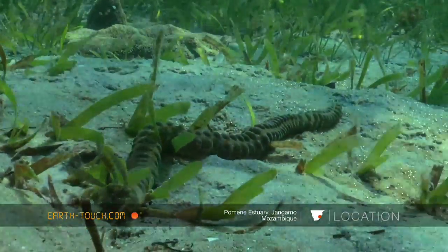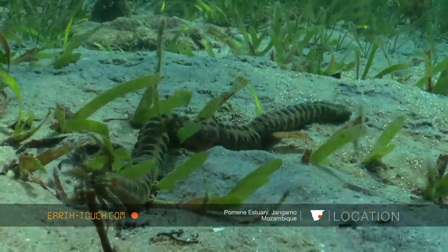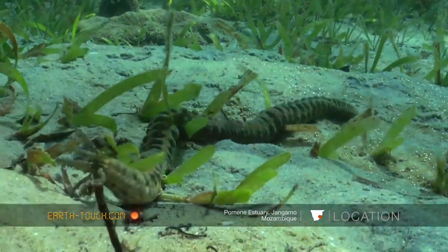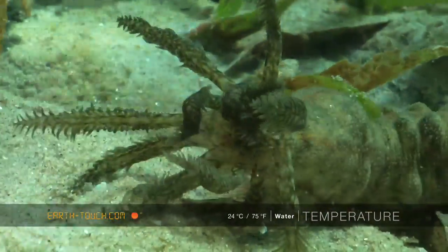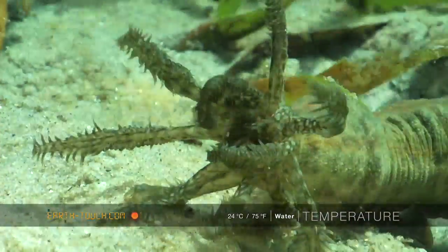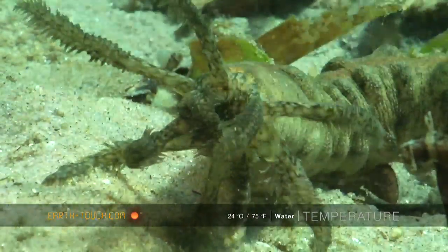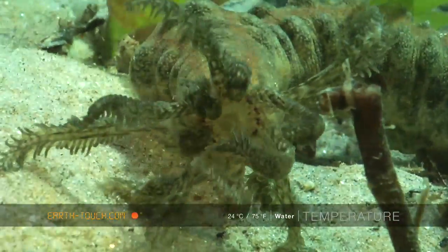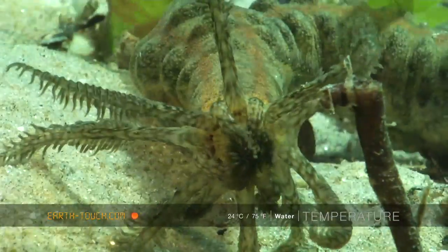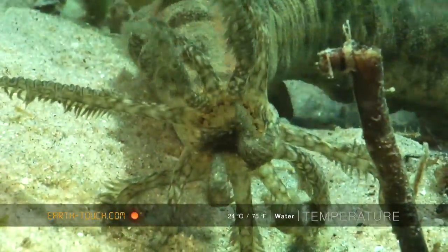Further along from the anemone we came across another one of those really strange animals. This is one of the snake cucumbers. They have these long tendrils that they drag along the floor and along the seagrass, grasping tiny organic matter that you find along the seabed and pulling it into their mouths.